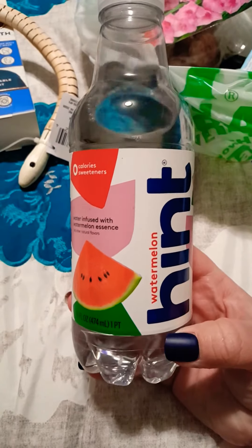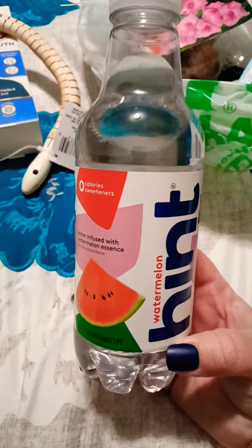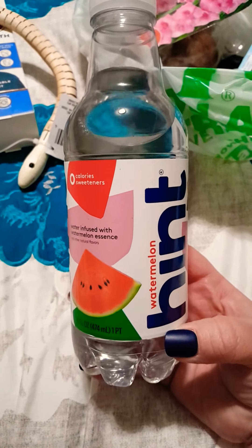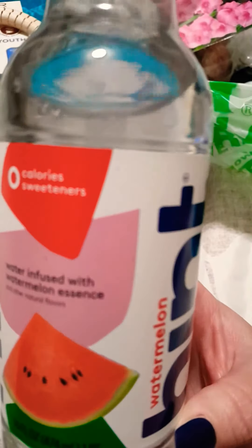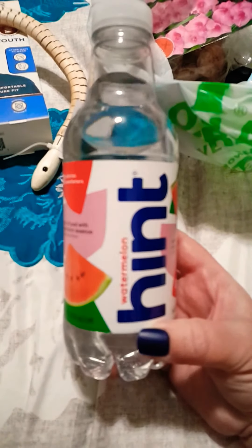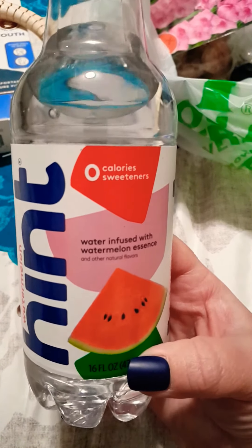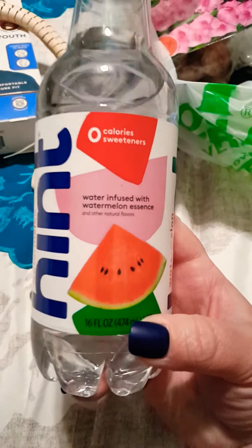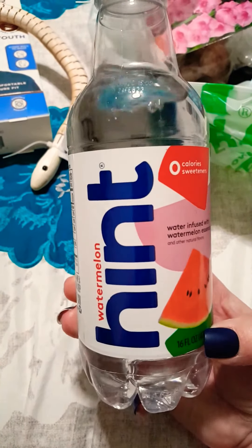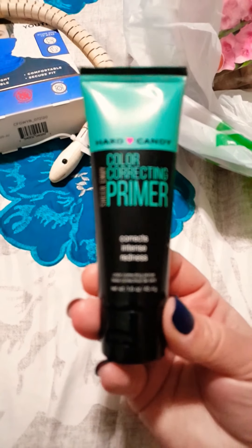I love these Hint waters — the pineapple and the watermelon are my favorites. I usually get these at Target or Kroger because they're usually always a dollar. They are delicious — not carbonated, zero calories, zero sweeteners; it's just infused water. Let me know if you guys have tried those.